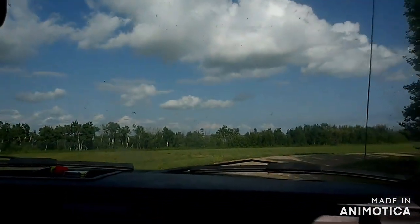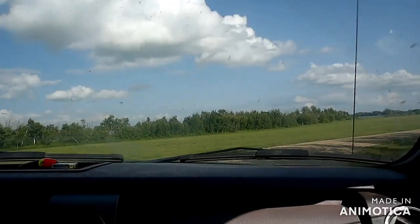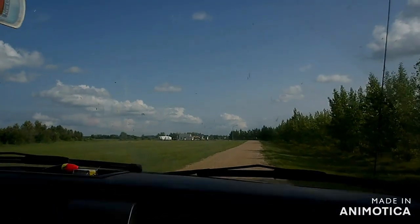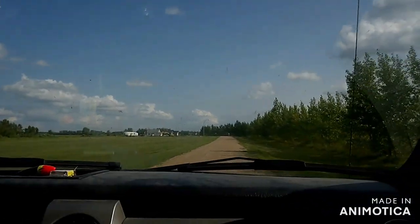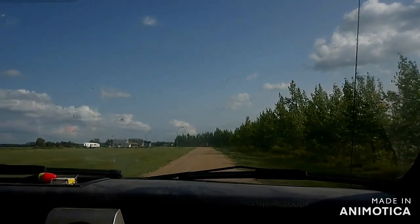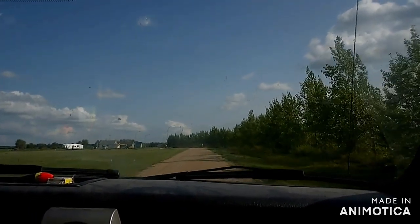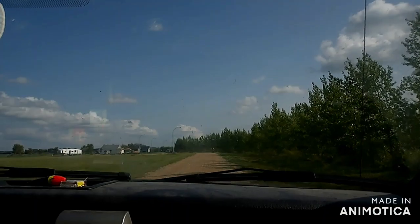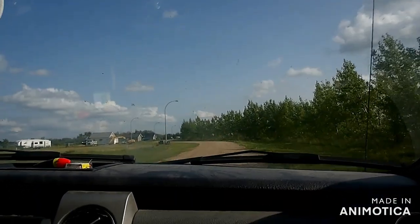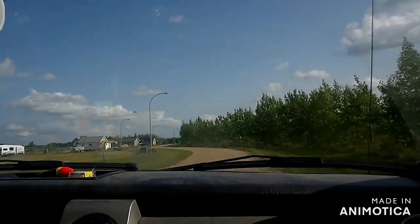We're coming up on the lake. We found it — GPS didn't lead us to a farmer's field again. That's happened to us a few times since we've been here. But this lake looks pretty decent. Hopefully we can catch some fish.